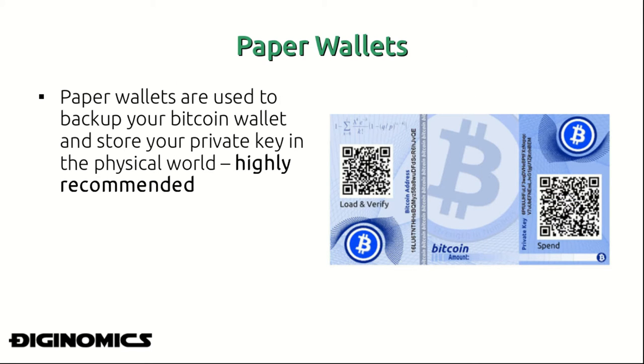One form of backing up your wallet is known as a paper wallet. Paper wallets are used to store your private key in the physical world. If you ever lose your private key — say you reformat your hard drive or erase data on your computer — and you haven't written down or recorded your private key somewhere, access to your Bitcoin on the network is gone, and there's essentially no going back.